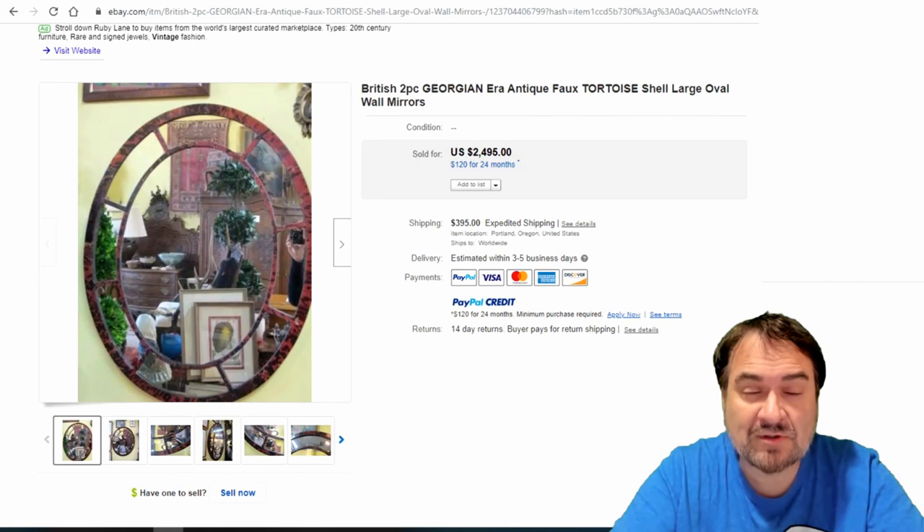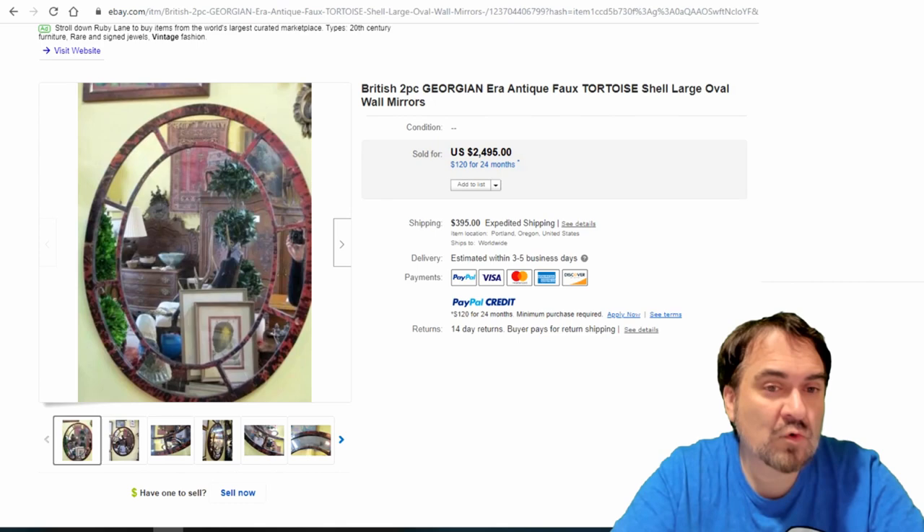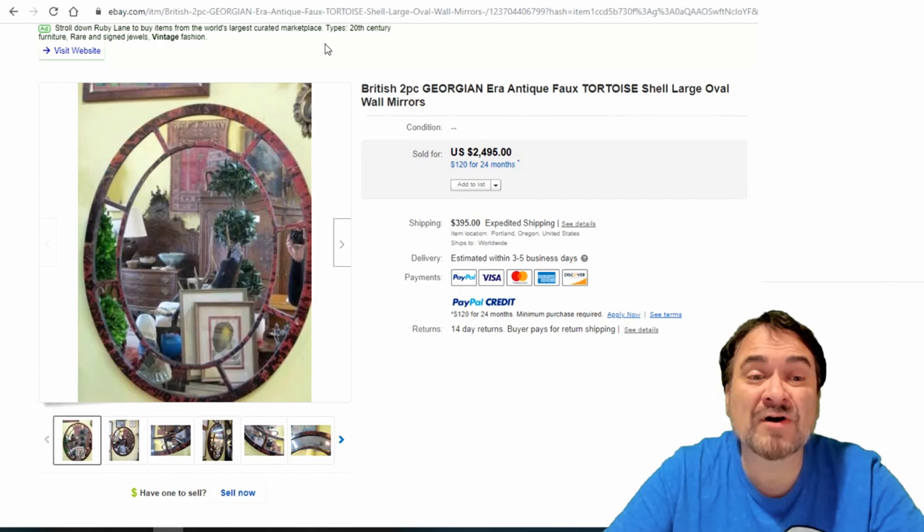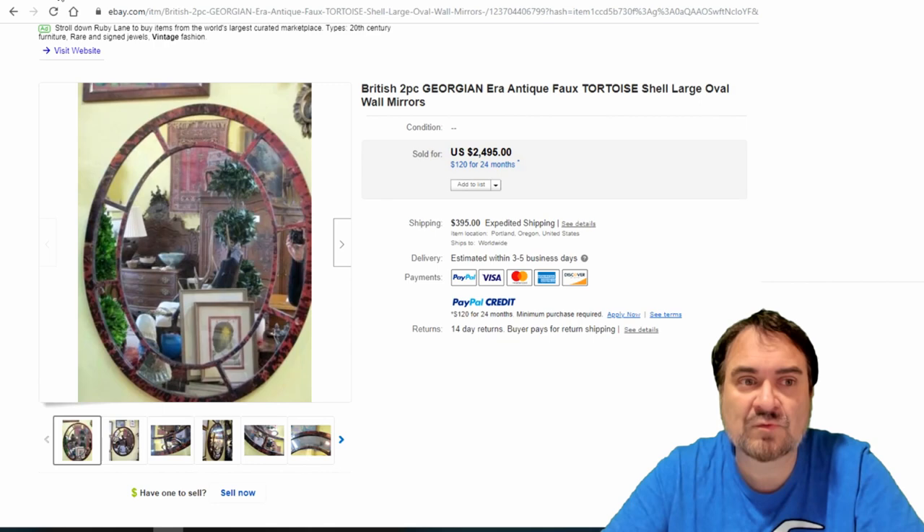This one's pretty neat — it's British from the Georgian era, named after King George, pre-Victorian era. It's made to look like a tortoise shell with divided pieces — faux tortoise. Very early, very nice. $2,495. Just the uniqueness on this one should have drawn you to it.